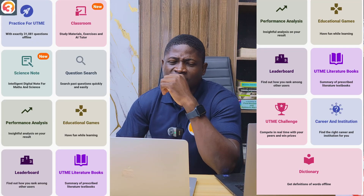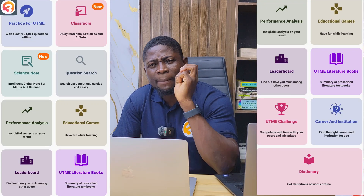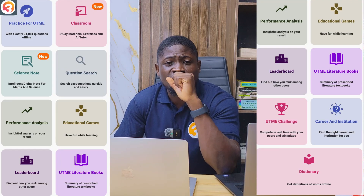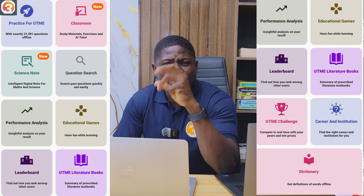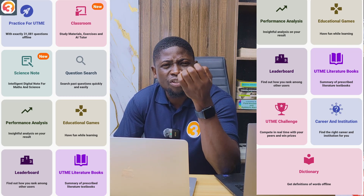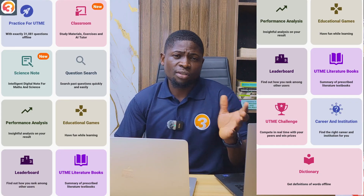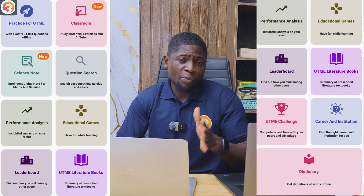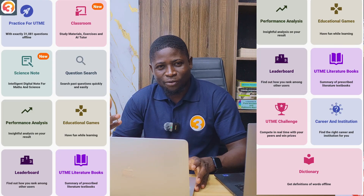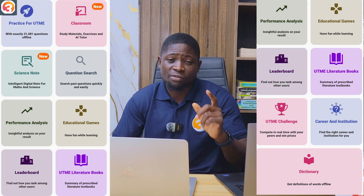We also have a mock exam every Saturday. In that mock exam, you compete with all the students preparing for JAMB this year. You can win prizes and get exposed to JAMB past questions and likely exam questions. Results are released every Saturday, so you are able to build your confidence and assess whether you are doing well or not. The app is a full embodiment of success.